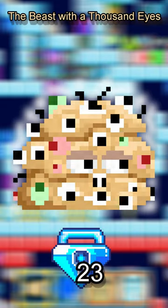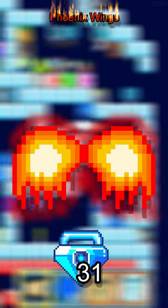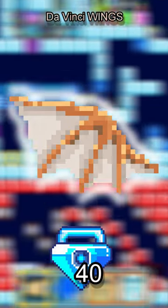Number 3: The Beast with a Thousand Eyes at an incredible 23 BGL. Number 2: Phoenix Wings at a hefty 31 BGL. And Number 1: Da Vinci Wings at a whopping 40 BGL.